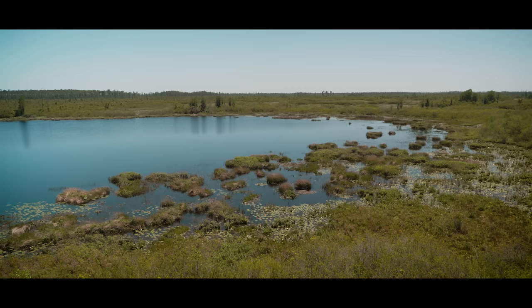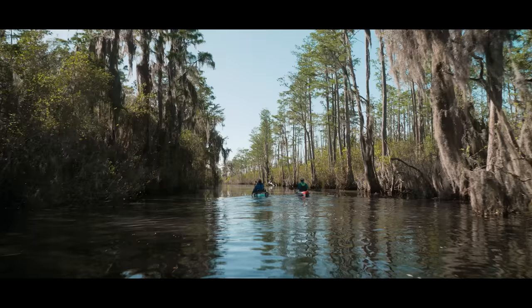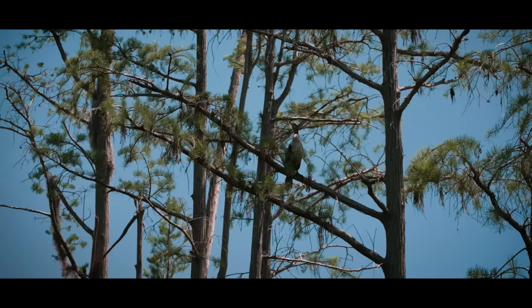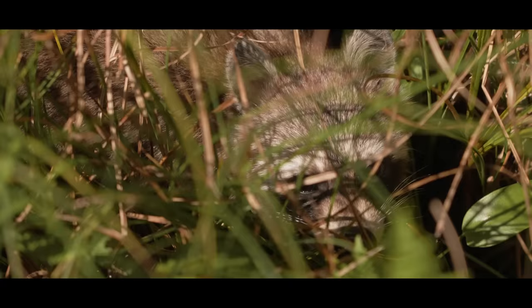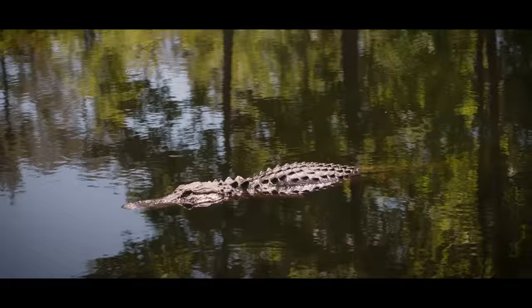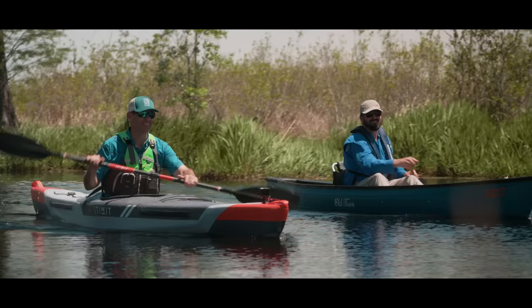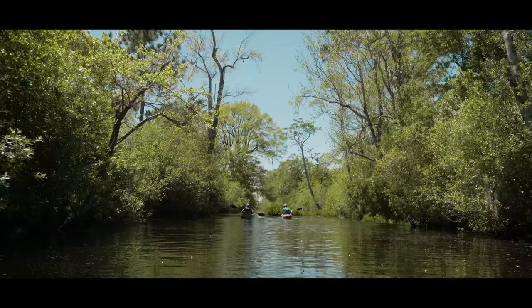Considered one of the seven natural wonders of Georgia, the swamp is a 7,000-year-old peat-filled bog that Native Americans inhabited as early as 2500 BC. It's home to countless birds, carnivorous plants, mammals, and reptiles. Most notably, though, Okefenokee is known for its impressive population of American alligators.